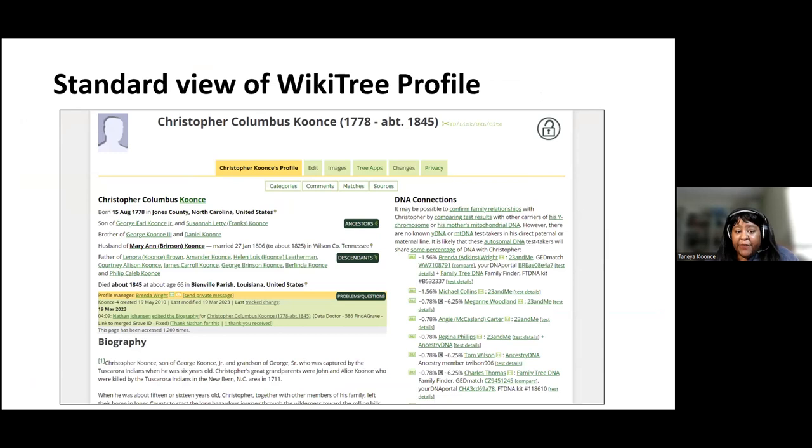When we look at the standard view of a profile, you can see there's a lot of information on it. WikiTree is a wiki — just like Wikipedia, you can type in text and make edits. There's a little bit of convention you want to learn before you start making edits so that you're doing it correctly, but it doesn't take too much. There is guidance on the site, and people can add all types of information using that wiki format.